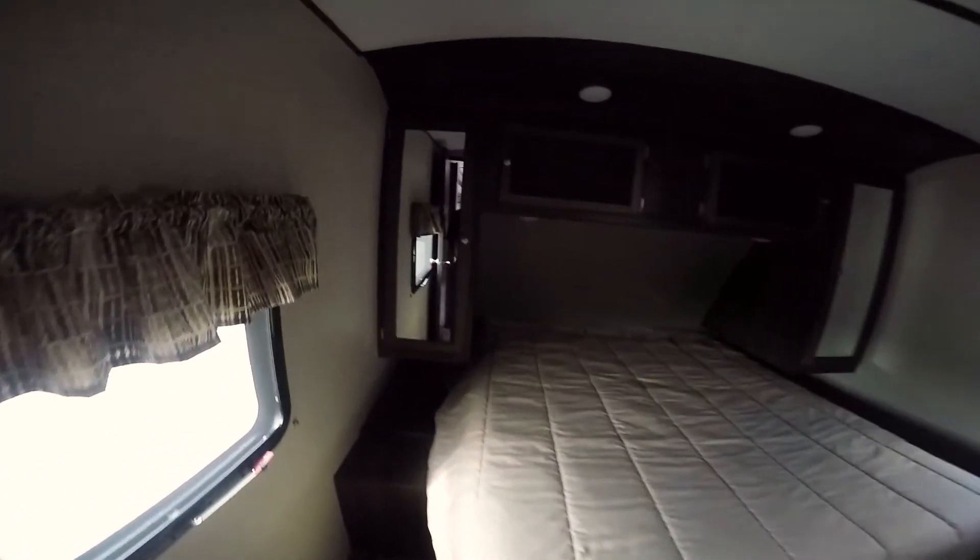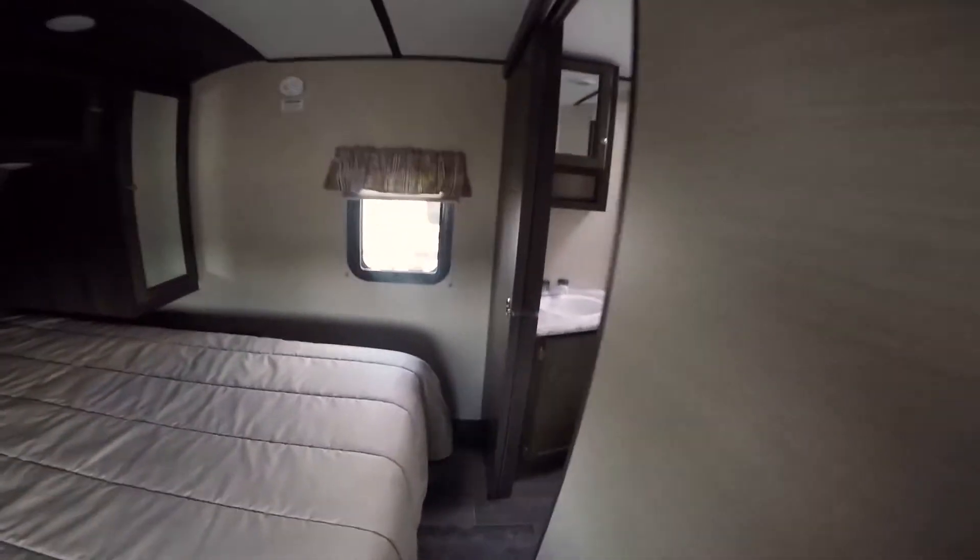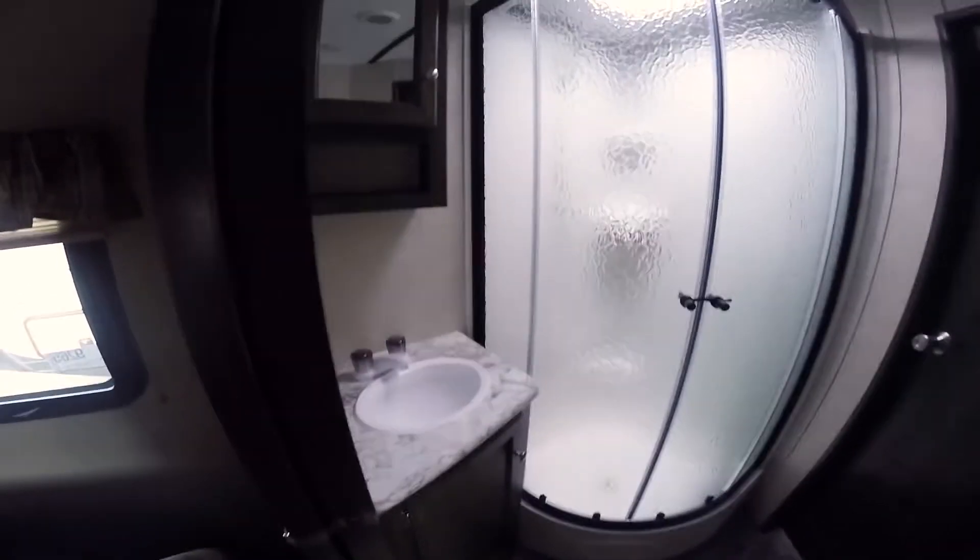Queen bed with plenty of storage. There's a TV hookup in here, a pocket door from the bathroom, storage under the bed, and a dirty clothes hamper area. In the bathroom you're going to have a corner shower, medicine cabinet, storage below, and a foot flush toilet.